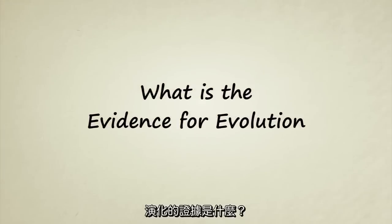Stated Clearly presents: What is the evidence for evolution?